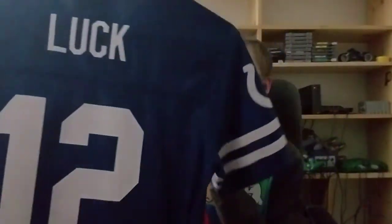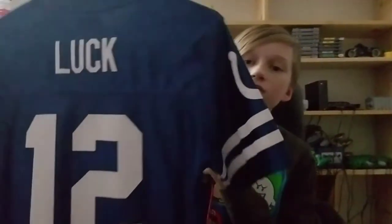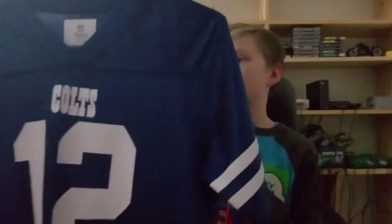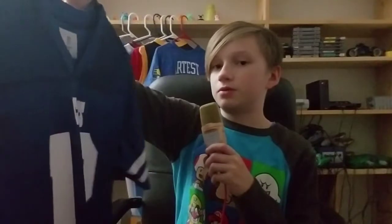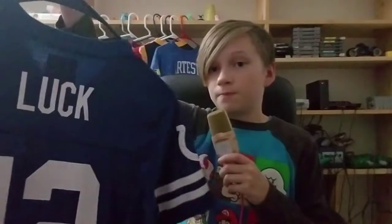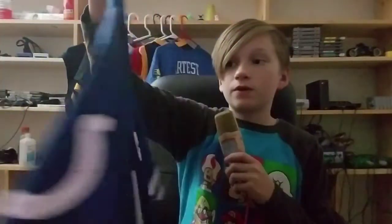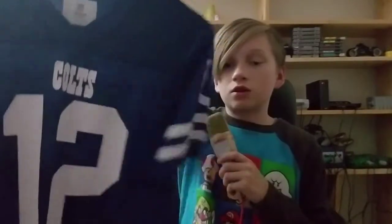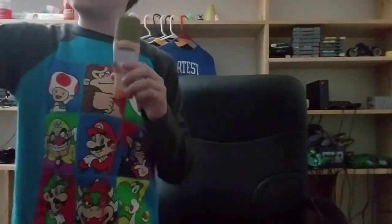Here's my Andrew Luck Colts jersey — it is not stitched, it is screen printed. It's probably the first ever Colts jersey I got, next to my Peyton Manning one, which I got around the same time. Andrew Luck was probably one of the flashiest quarterbacks in the league, and he's making a comeback this year — he might win Comeback Player of the Year.